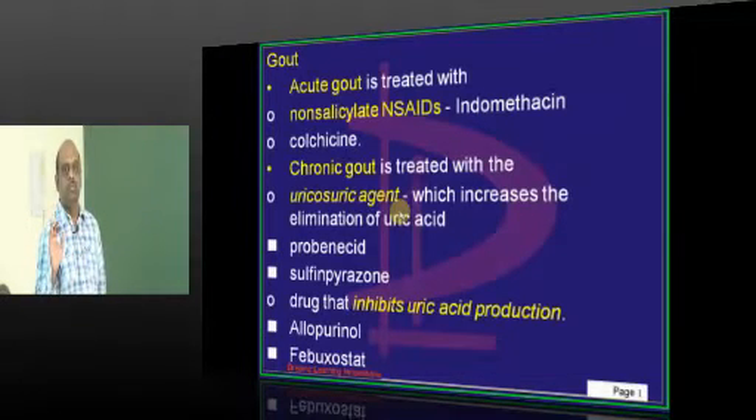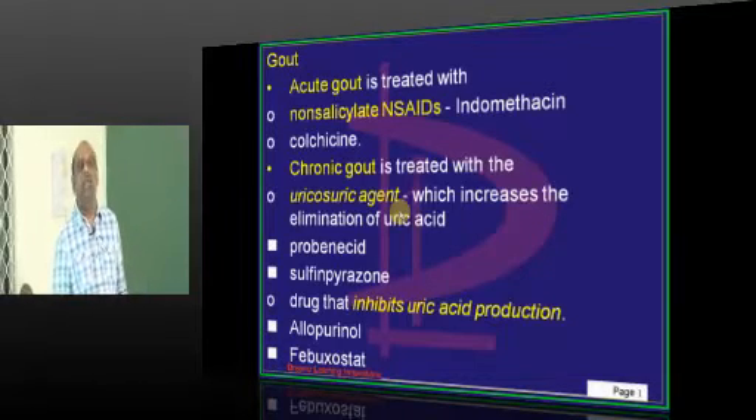In acute gout, who is the king of chemicals? Which is the best treatment? Indomethacin.